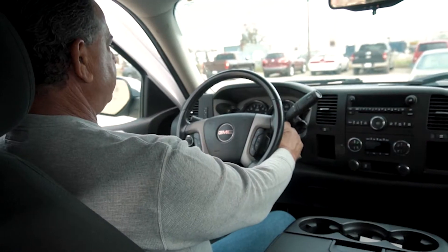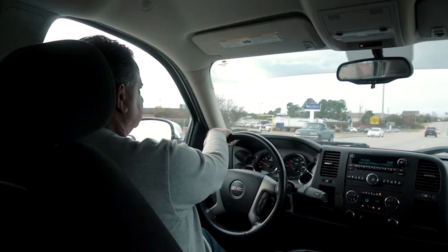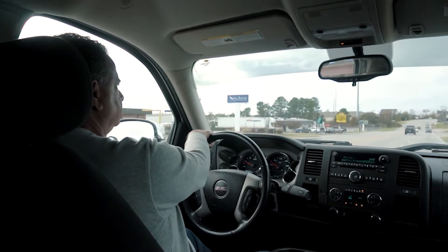The vehicle is then taken for a test drive. Any drivability concerns about the vehicle are noted so they can be addressed by one of our technicians.